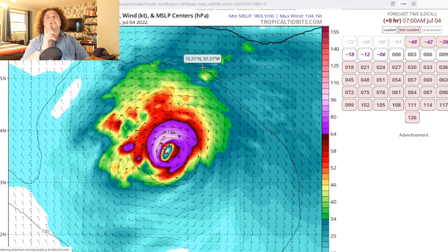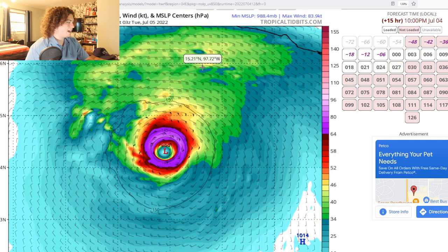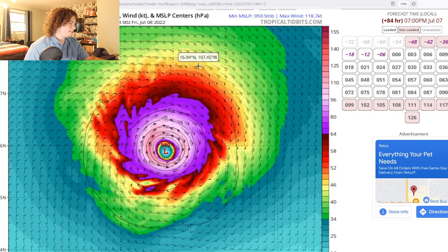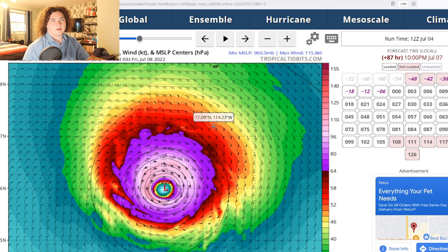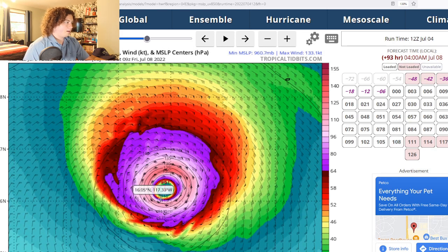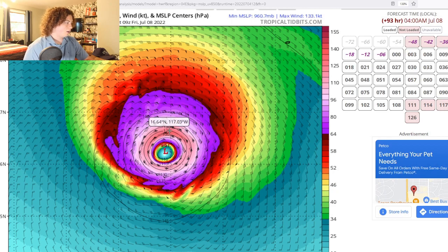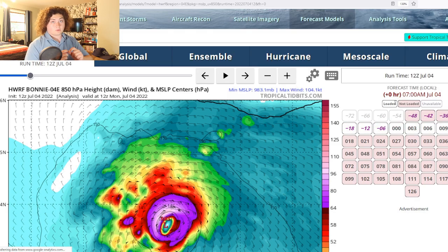Now we're going to take a look at the H-WARF model, because this is the most aggressive model I've been keeping an eye on. The H-WARF starts stagnating, then intensifying down to 976 millibars, and then further down to 960 millibars — bottoming out as either a high-end Category 2 or low-end Category 3. We have max winds at 850 millibars of 133 knots, which is equivalent to high-end Category 3 status at the surface. For those who don't know, Hurricane Hunters fly at 850 millibars, so that's basically the flight-level winds. This thing then stagnates and starts slowly weakening. The H-WARF is usually the most aggressive model.